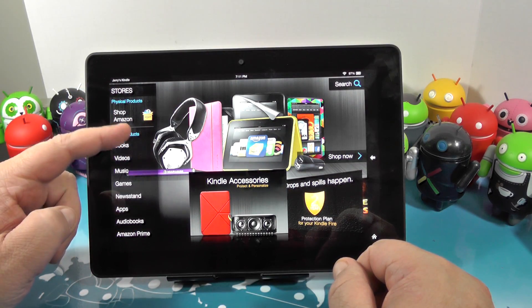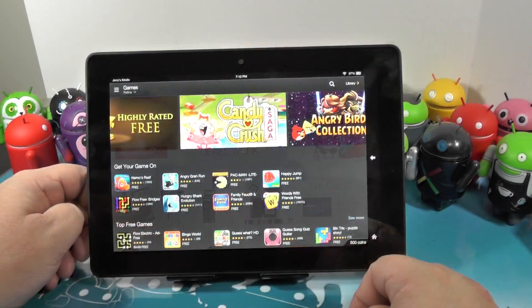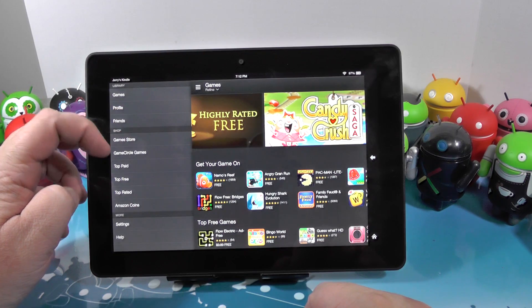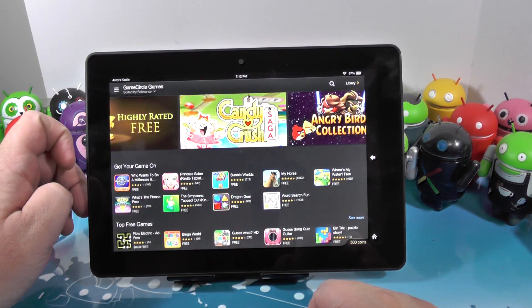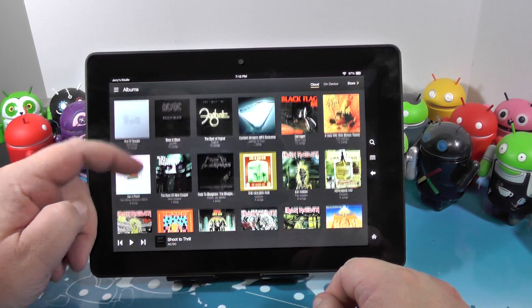We can't forget that it is an Amazon product. You have full access to every single thing that Amazon sells — they really want you to buy it. They've got a new thing called Game Circle. You go into the app store and it's got a separate game store with a category for Game Circle games — these are games where you can compete with your friends. Everybody's doing that.